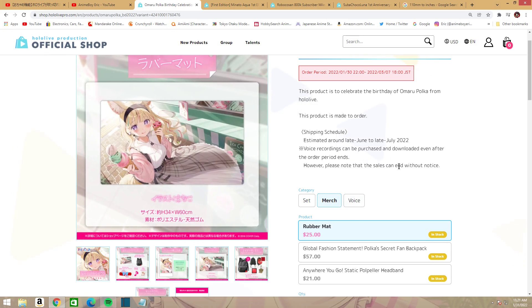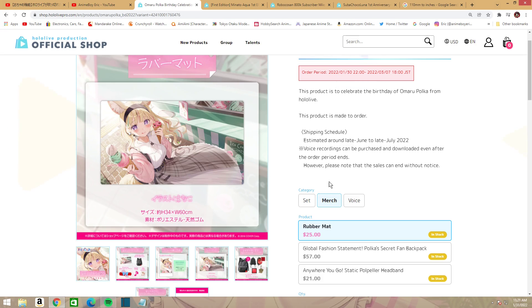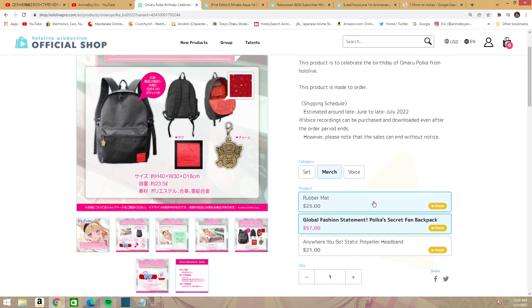You can also buy things individually of course. The rubber mat is $25 and features a nice illustration of Polka. You can also get the Global Fashion Statement Polka's Secret Fan Backpack. It has a nice, simple design — not overwhelming — but the inside has some nice little artwork, and the zipper pull has a little character on it. On the bottom right it has the circus symbol. This is about $57, the priciest thing in the set, but it looks worth it.